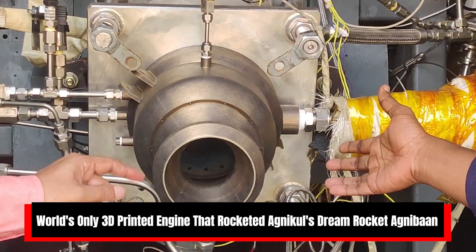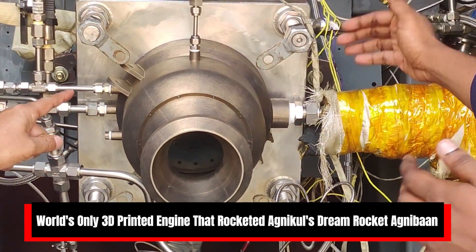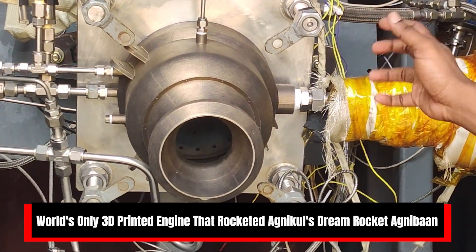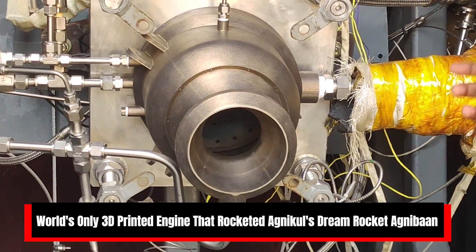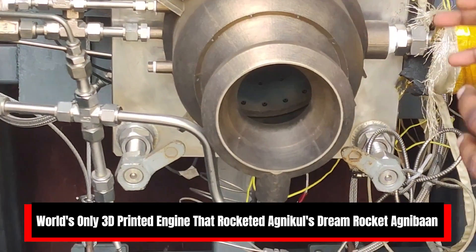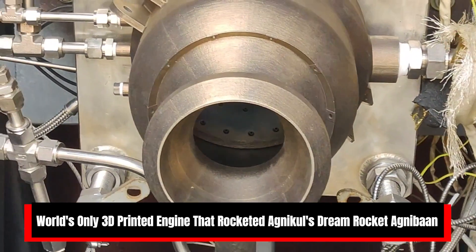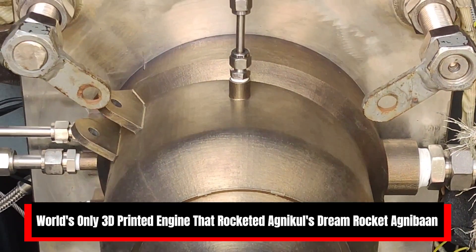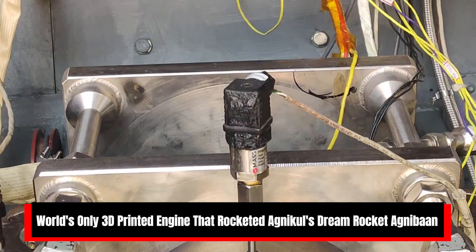The speciality of this engine is that any conventional rocket engine has multiple parts that have to be assembled together through techniques like welding. But in this case, all the parts are printed as a single piece in a 3D printer. They make these engines at their facility called Rocket Factory, located at IITM Research Park.